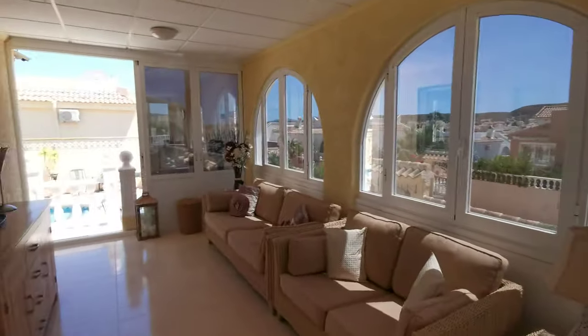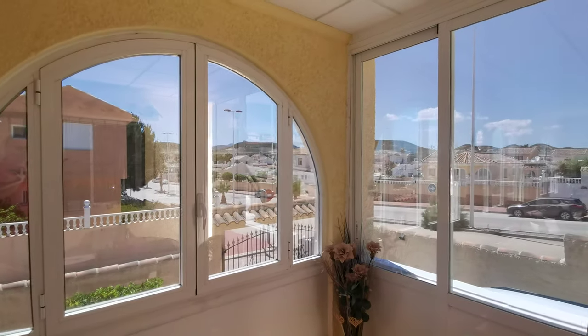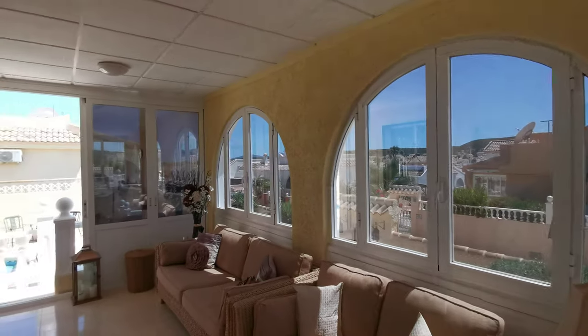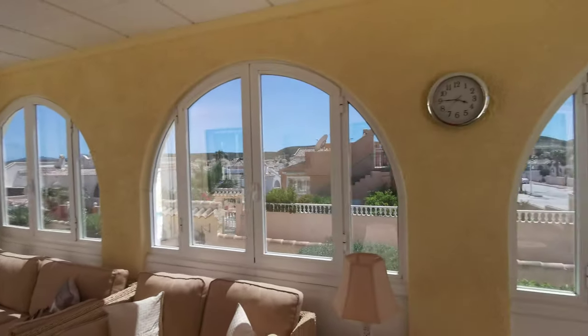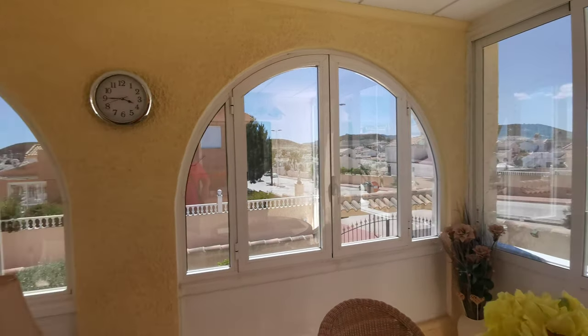Now I'll just take you into the house. The windows have got tinted glass, UV protected to keep it cool in here — tinting on all of these windows. You can see out but it's very difficult to see in because of the tinting.